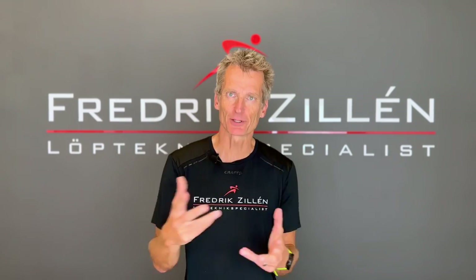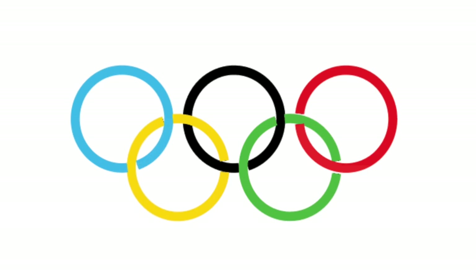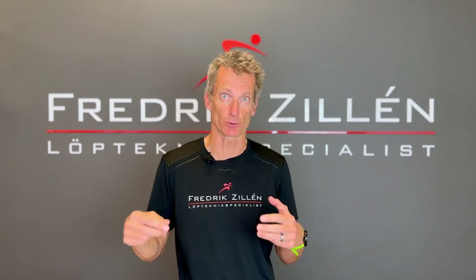I have helped thousands of runners over the years, from complete beginners to runners in the Swedish national team who have competed in world championships and the Olympics. From middle distance runners to ultra runners, I also write articles on running technique for the Swedish edition of Runner's World.